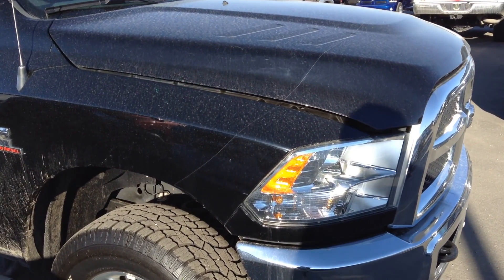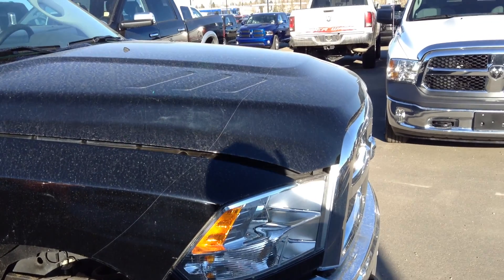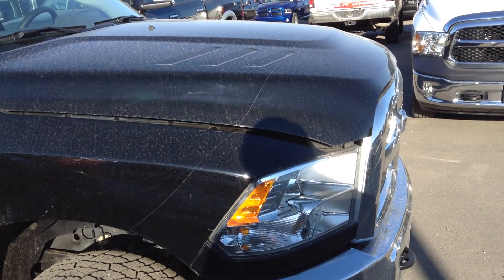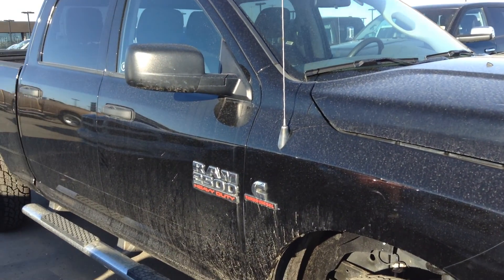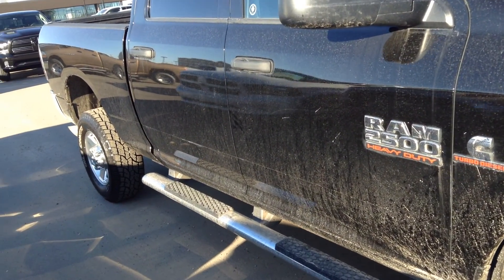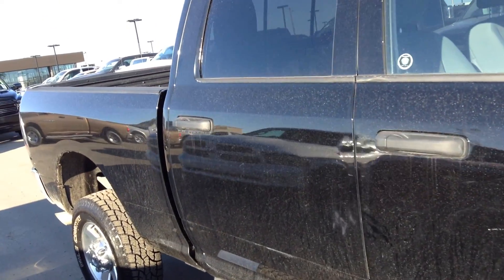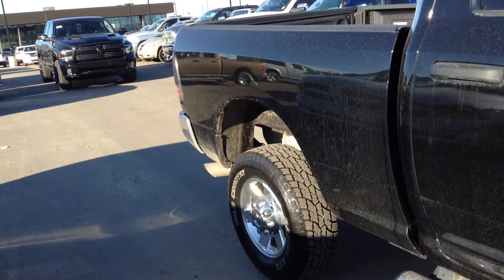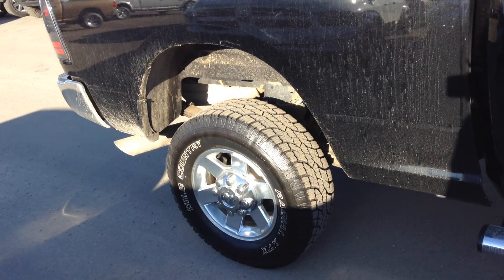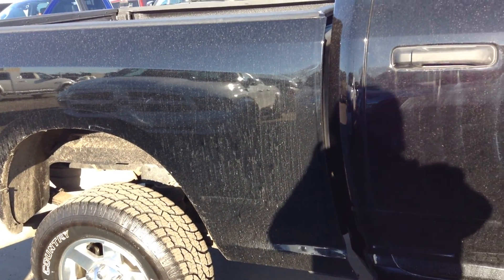I see by the front that the previous owner has added a 3M product to it so that it would not get any rock marks or chips — he wanted it always looking good. He's also added side steps to it. It is a single rear wheel. As you can see it's got the aluminum alloy wheels and the tires are just like brand new.